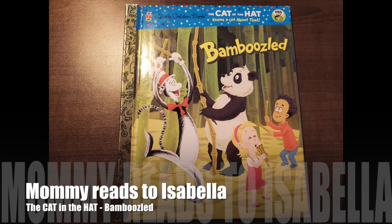So are you excited to read the book Cat in the Hat? Yes! So this book is titled The Bamboozled. Let's see what this book has. I see a panda. What else do you see? The Cat in the Hat. And two other people. So let's see what this book is about.